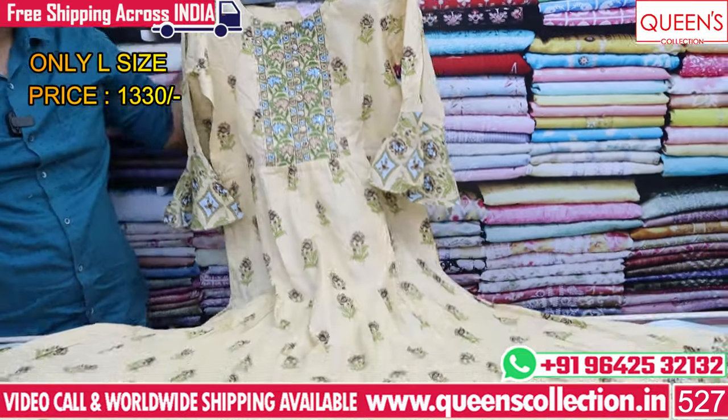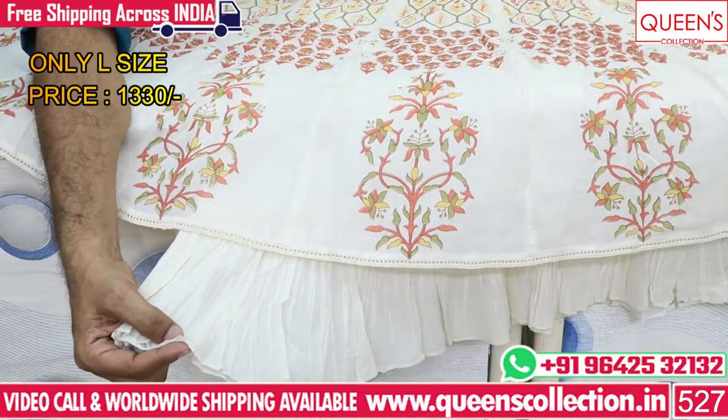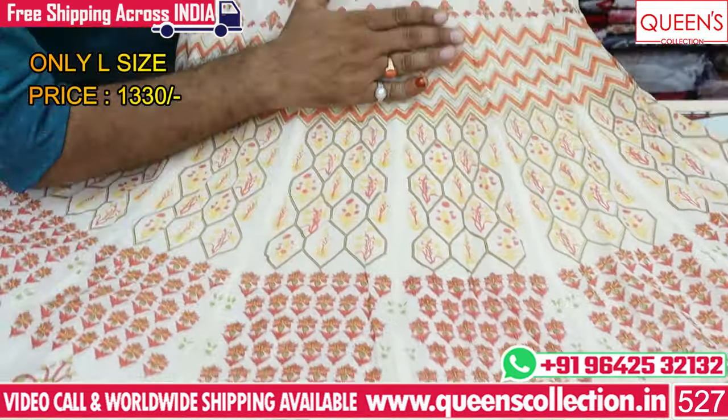This is also a very uncommon collection. It is a little more unique type with an arrow design. You can also get any prints or buy any prints you like.